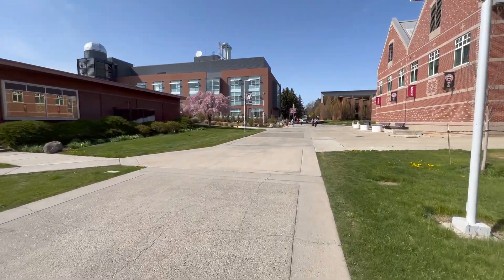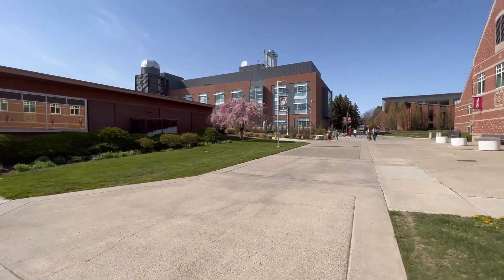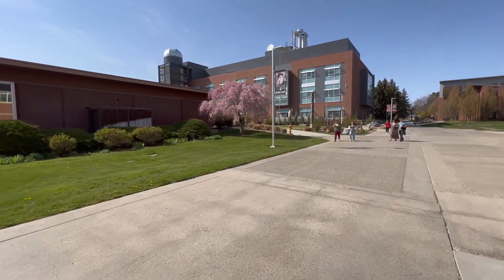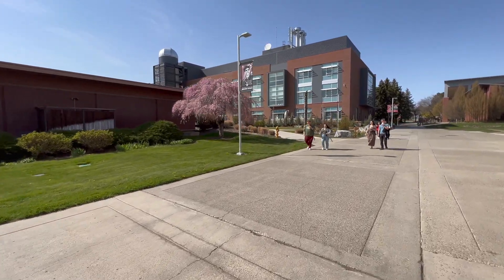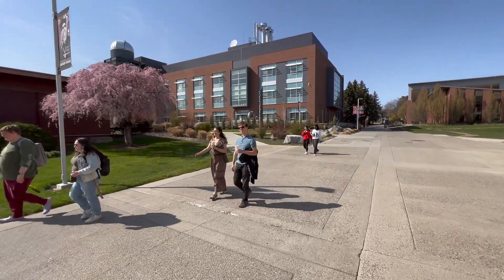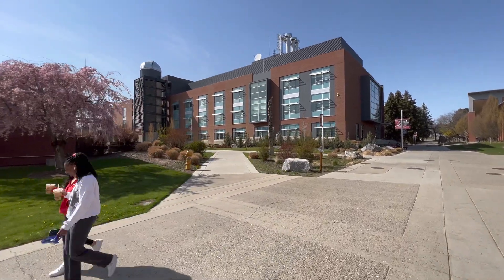And up here on the left, Discovery Hall — that's our destination today. So not that many minutes of walking. I'm trying to walk at a semi-brisk pace, but you get the idea — it's not that big a deal. And on a day like today, hopefully a very pleasant walk.